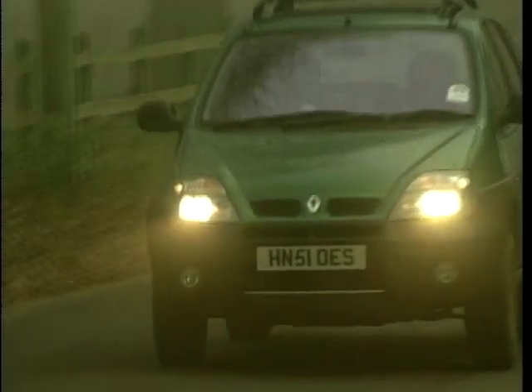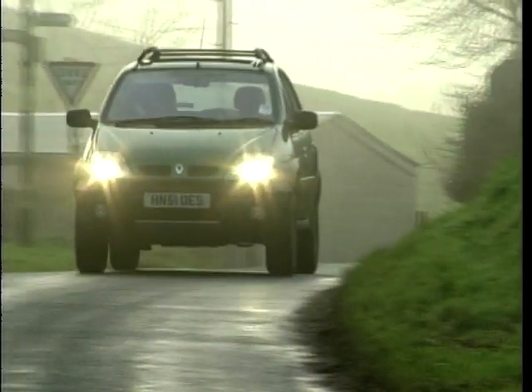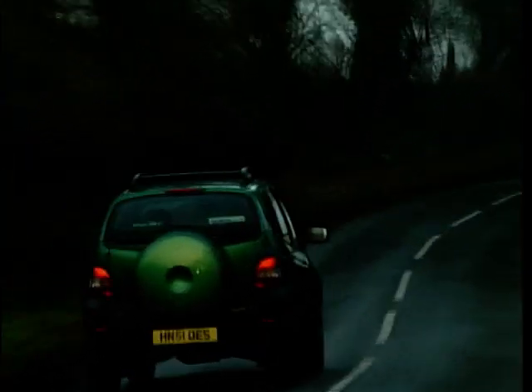One definite advantage of having a four-wheel drive MPV, as opposed to one of the soft roaders like the Freelander, is inside. There's a huge amount of space. It's light and airy. You get all the advantages of a mini MPV, and at the same time you get some off-road ability. More importantly, you've got that off-road image, which, let's face it, is what the sector's about.